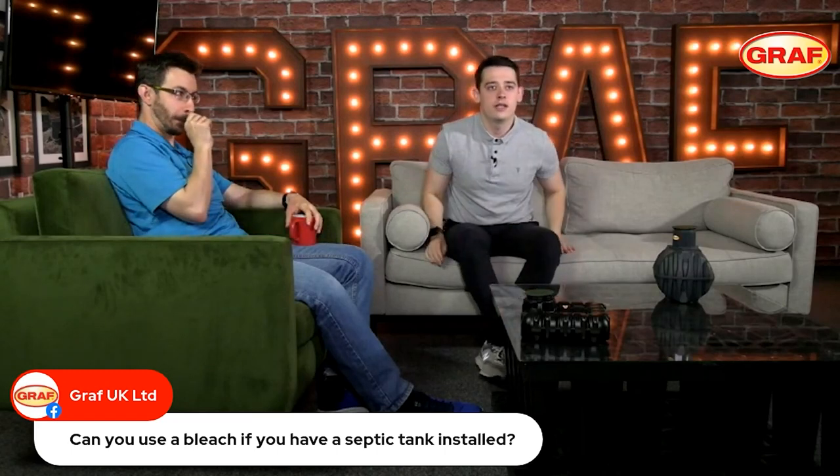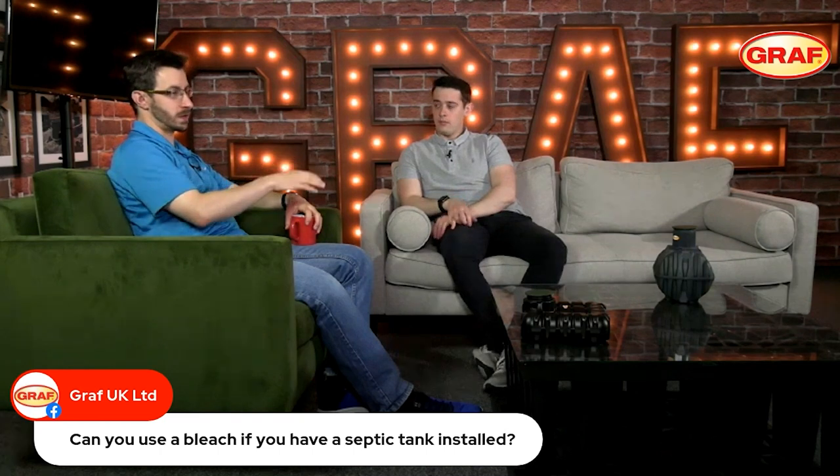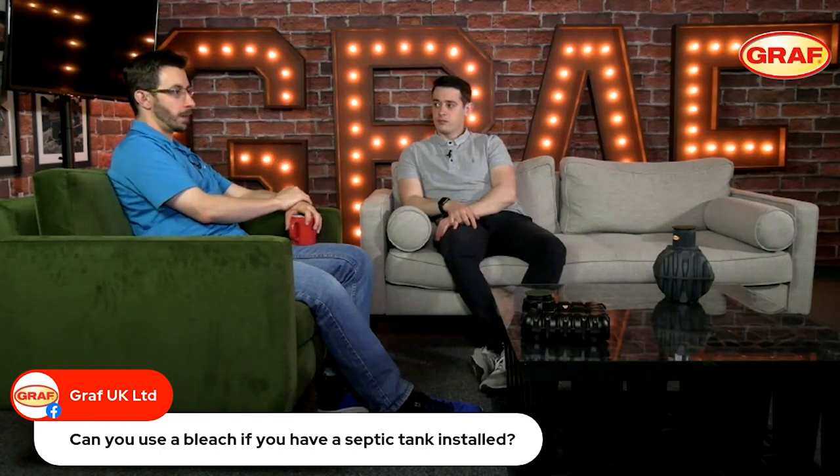Can you use bleach if you have a septic tank? I think we kind of touched on this a second ago. Bleaches and detergents can be used in line with a septic tank. I stress that it's used in moderation. It can be tricky when you say in moderation, of course.